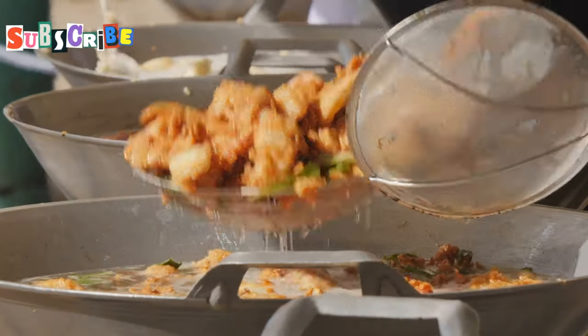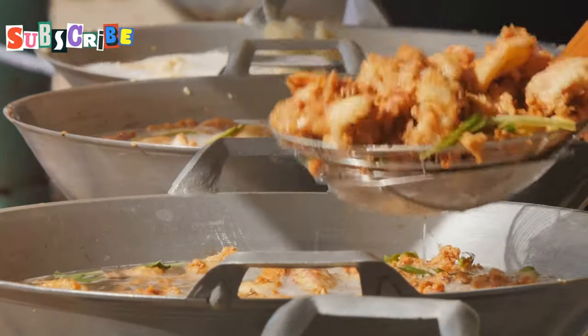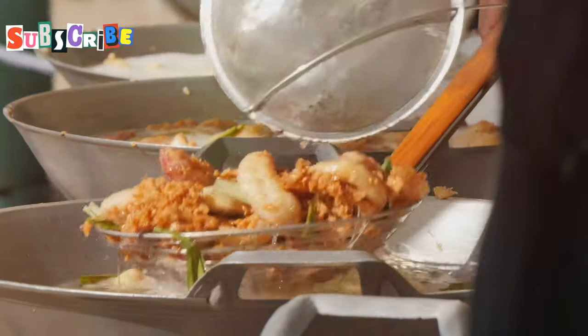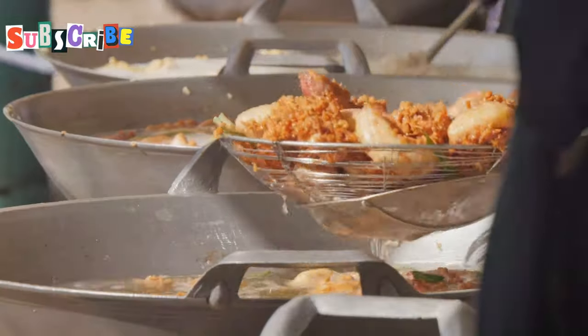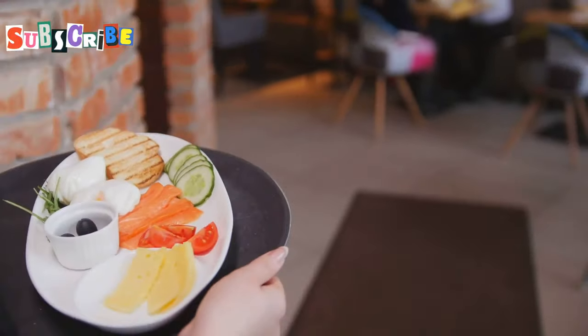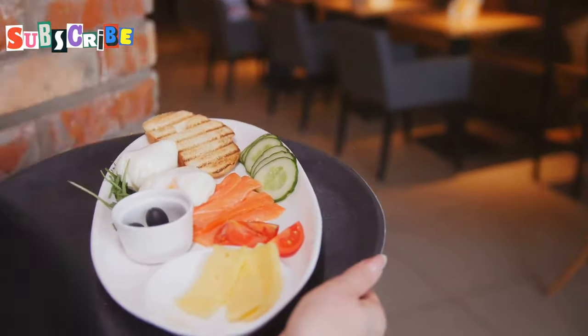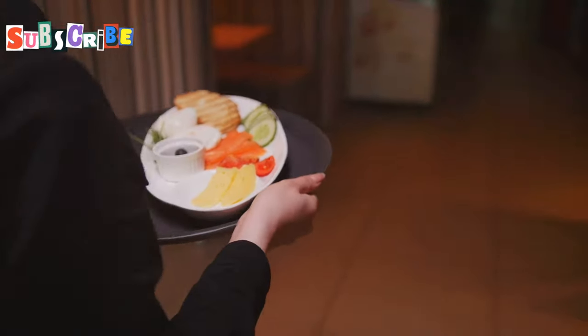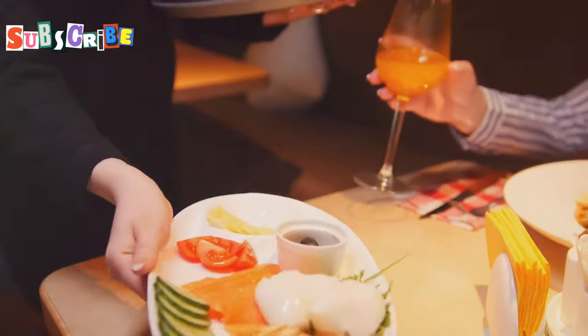Don't be afraid to try new things. The street food scene in Phuket is all about exploration and discovery. Whether it's a dish you've never heard of or an ingredient you're unfamiliar with, give it a try. And remember to come hungry because the portions are generous. You'll leave with a full stomach and a newfound appreciation for Thai cuisine, so grab a plate, dig in, and enjoy the vibrant flavors of Phuket's street food and local eateries.